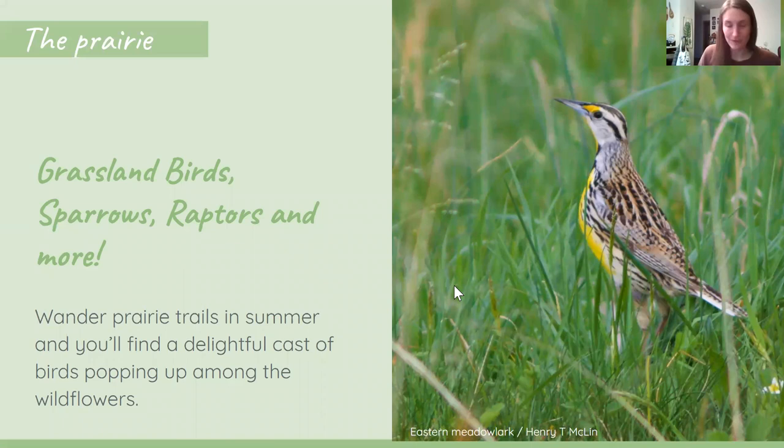That wraps up our marshy bird section — a lot of birds, but hopefully that convinces you that marshes are one of the first places you should go if you're looking to get started with birding this summer. My recommendation: be patient, be quiet, and listen carefully to hear the sounds of some of those very secretive marsh birds.